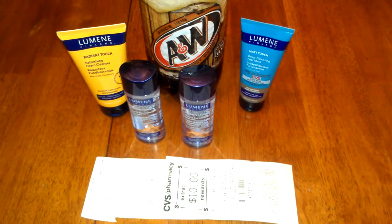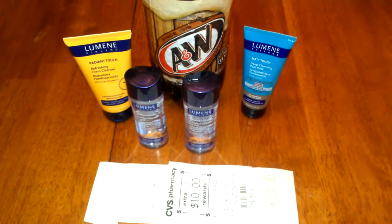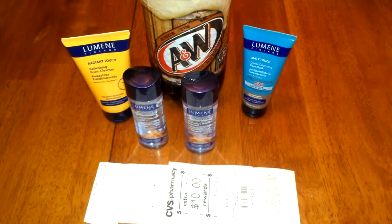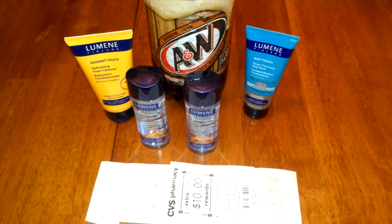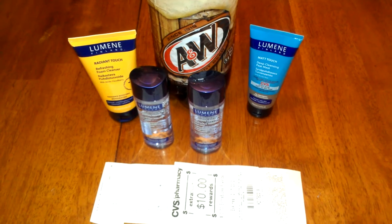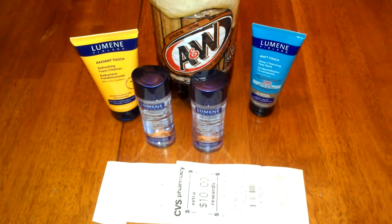Hey guys, this is Coupon Honey right back at you with my CVS haul for today. In my package of coupon winnings that I received from A.Taylor AI1 was a $4 off of any Lumen product coupon. So I was able to take advantage of the Lumen deal.